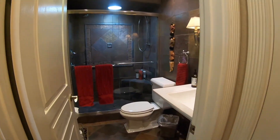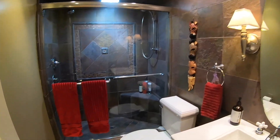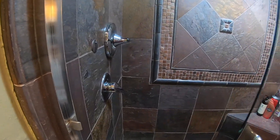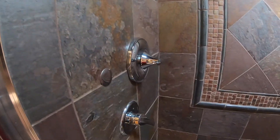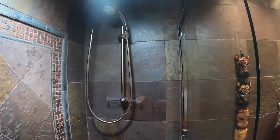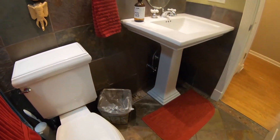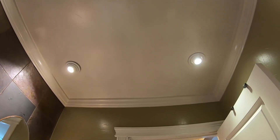The hall bathroom features beautiful tile and a shower stall with incredible detail in the tile work, a light tube for natural light, and multiple shower heads. There's also a pedestal sink with recessed lighting.